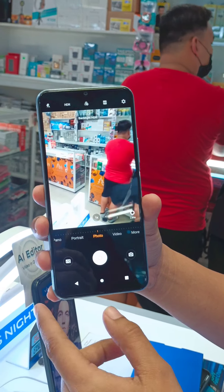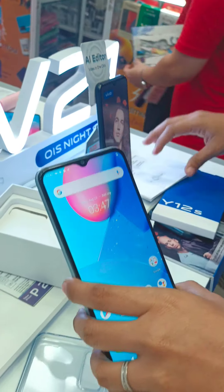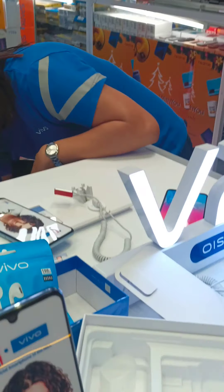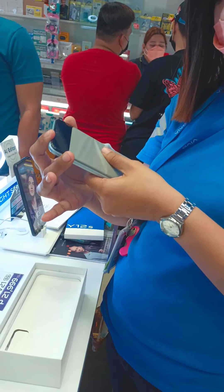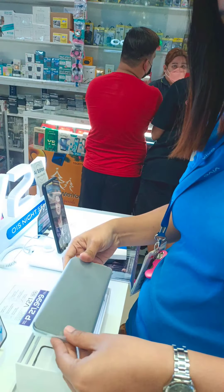Charger check ko na lang. Charging ma'am, 10 watts. Mag may thunder sign charging. Magkano pala yung price niyan? ₱5,499 po SRP price natin.